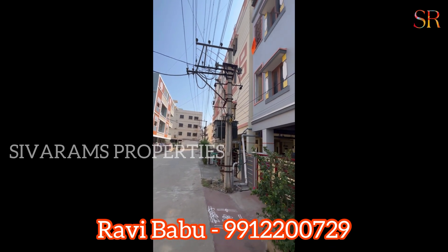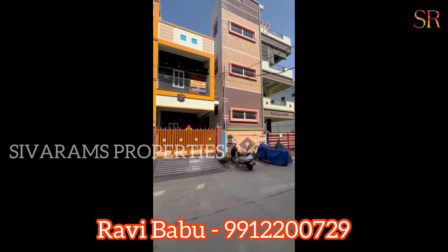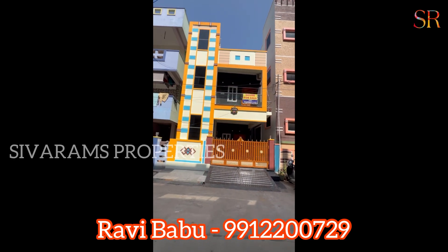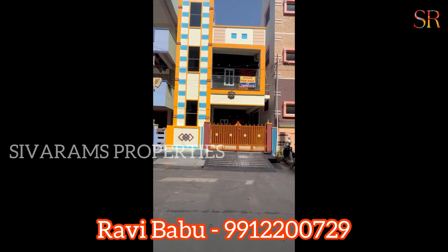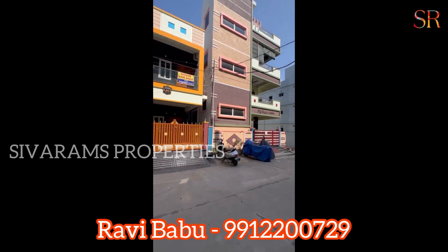You can contact the Ravi Babu number shown on the screen for complete information. The price is negotiable. This is an independent house and you can invest here for good returns at this location.